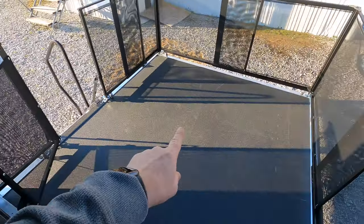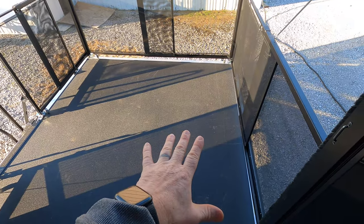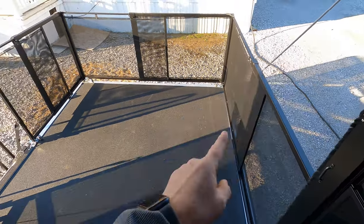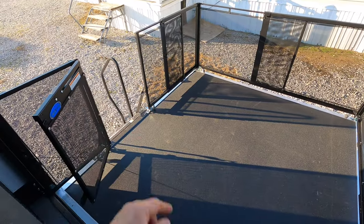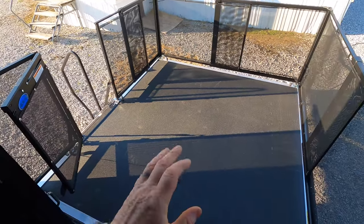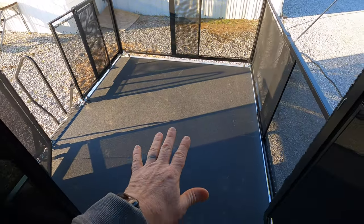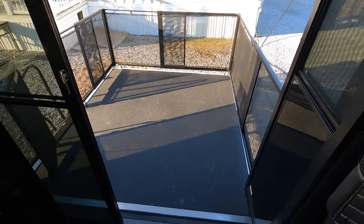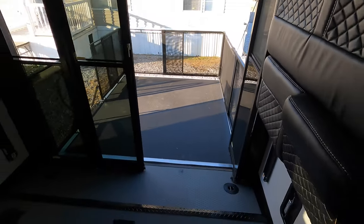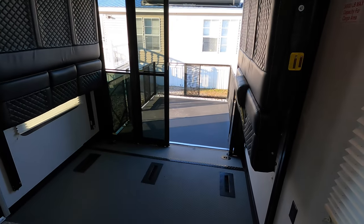The ramp has a 1,500-pound load capacity if the legs are not down — I'll show you those legs in a moment. You've got a safety cable on both sides; I've got one removed here so you can access the steps going in and out. But with the legs down, you're looking at 3,000 pounds load capacity. I'm going to go ahead and get these bunks laid down and get all this set up.